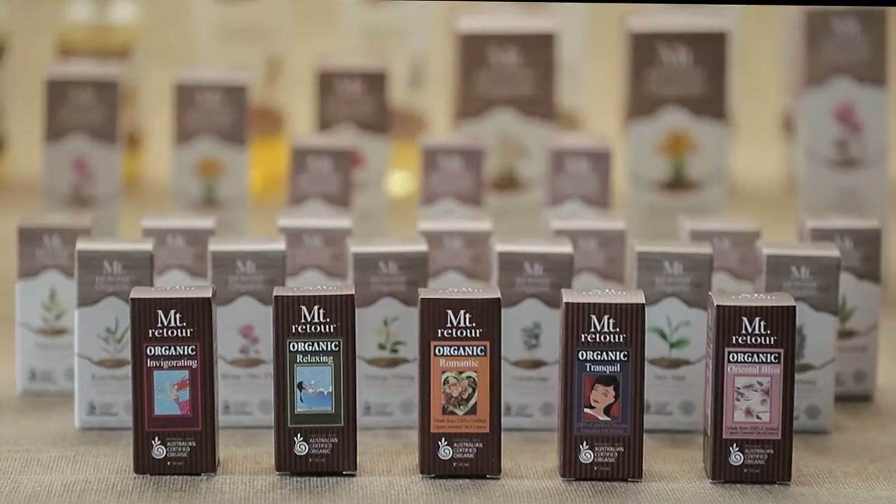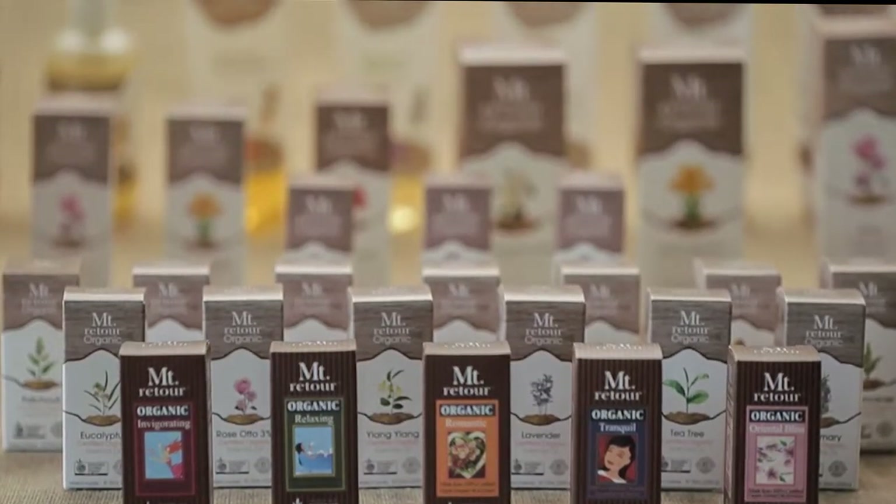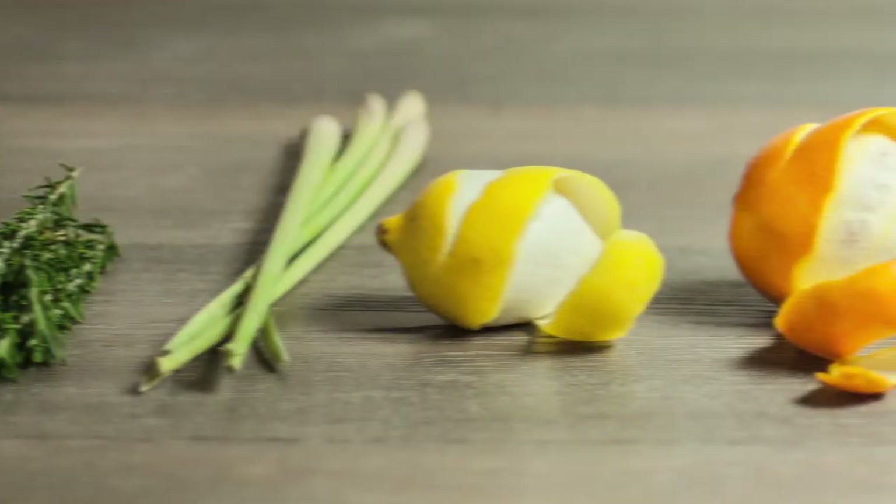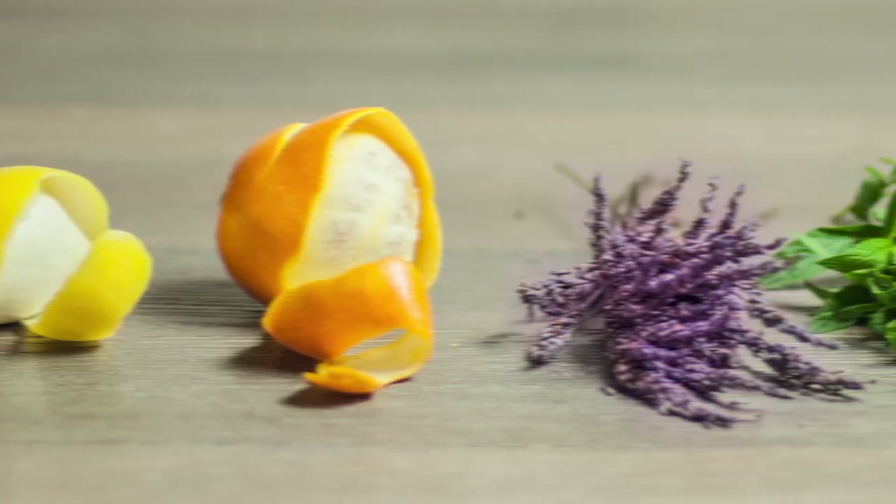We also offer two sumptuous massage oils: certified organic lavender massage oil that will relax the body and mind, and certified organic rose massage oil designed to invigorate.